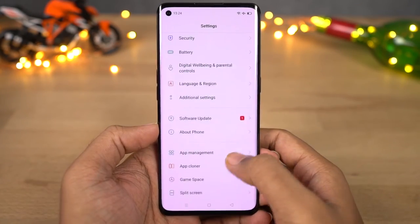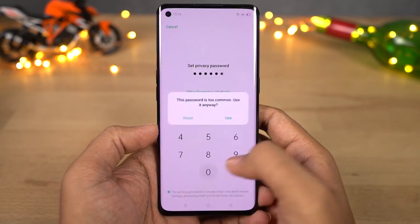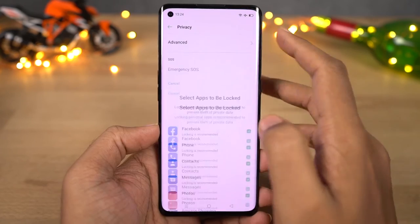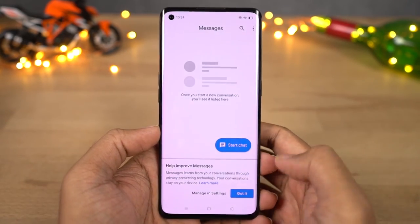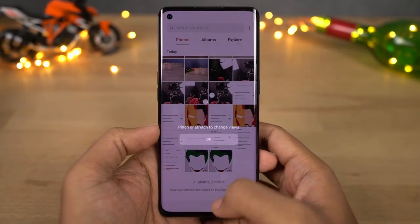Next we have an app lock built into the system. Unlike most phones, we can unlock locked applications either by using the password, the fingerprint scanner, or even the face unlock feature. So if you're already using face unlock on your phone, most of the time you won't even see the lock screen. Because of this, you can lock any application you want and you won't be inconvenienced in any way.